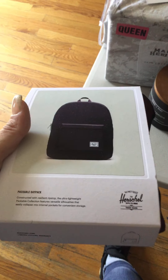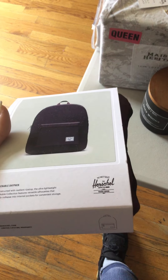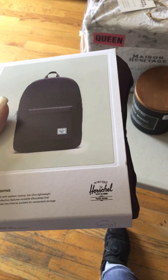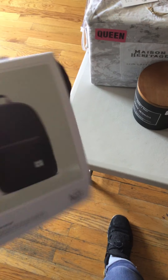I needed a book bag to be versatile for work. It's a packable day pack — it was only 20 bucks, guys.